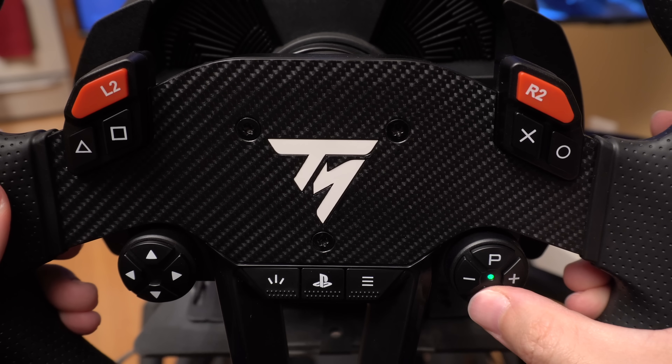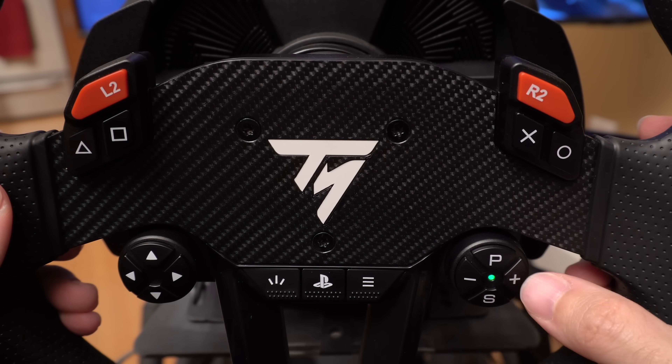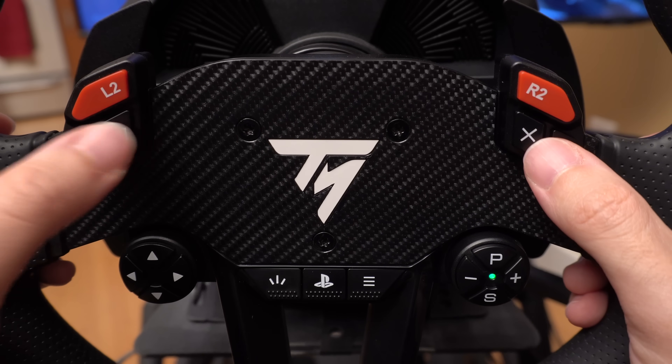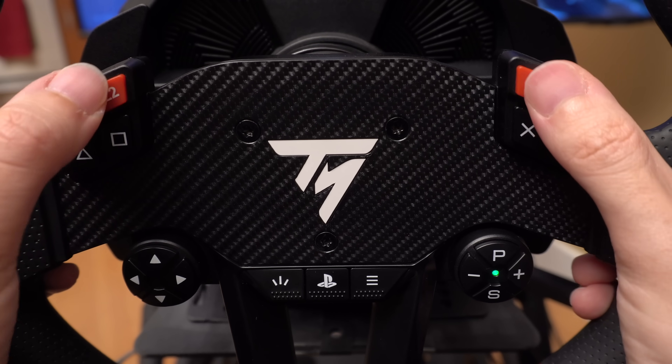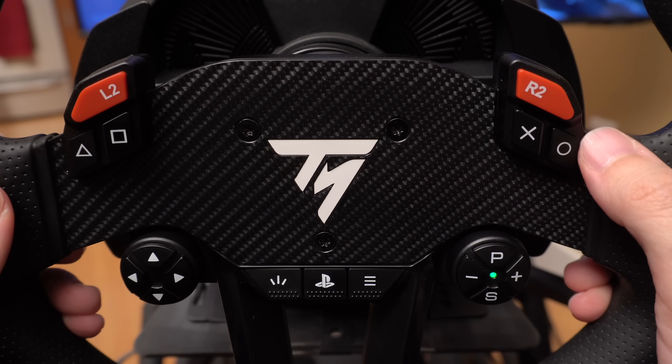You cycle through the various options to select what you want, then adjust them up and down. You'll have to look along the top of the wheel to find the PlayStation's familiar cross, circle, triangle, and square buttons. Fortunately, softly flared and tapered edges actually make these the best buttons to use on the wheel. They're just not where I would expect them to be.